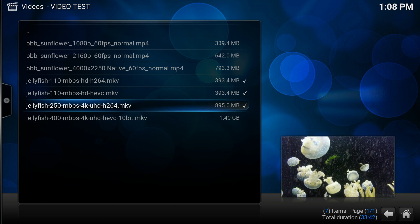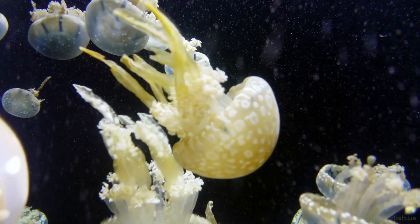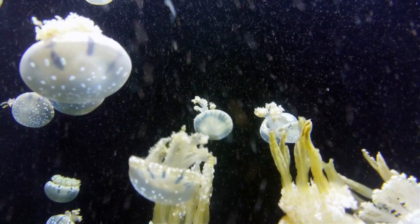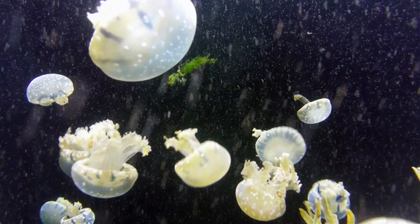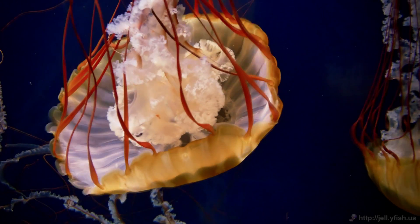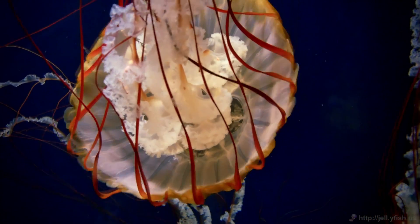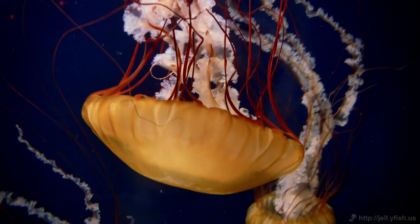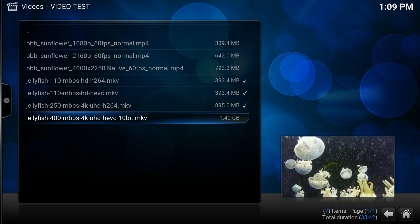Here's the 250Mbps HD H264 .mkv — UHD H264 .mkv. I do notice a little bit of stuttering here and there. And finally, a 400Mbps 4K UHD HEVC 10-bit .mkv. I have no freaking clue what that means, but I think this is going to be hard to run.